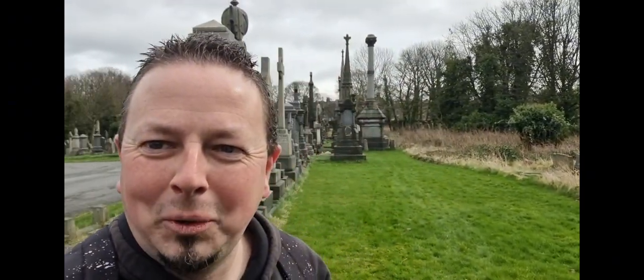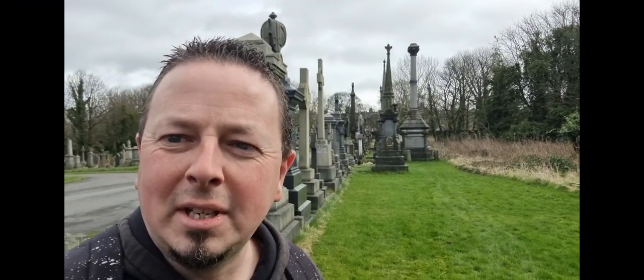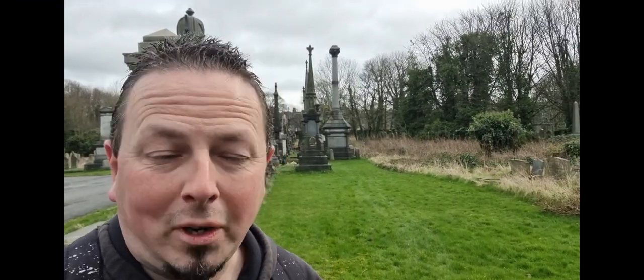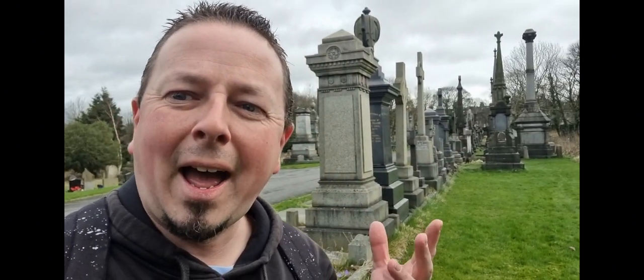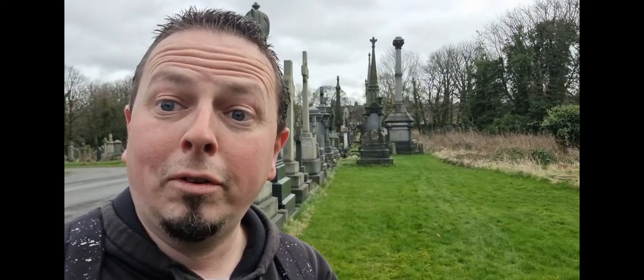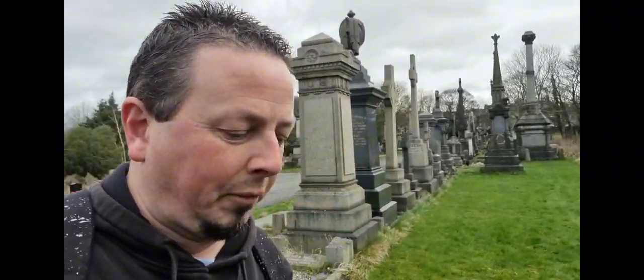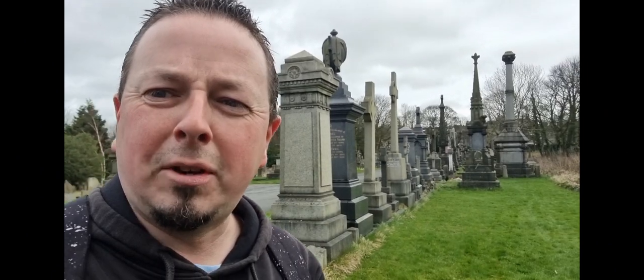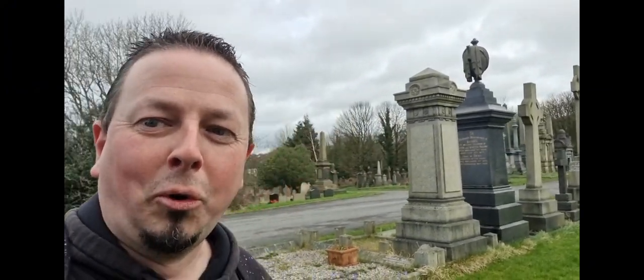Good morning everybody, Matt back with you. It's a bit of a wild and woolly day in Bradford. Today we've come to have a look around Undercliffe Cemetery — we have been here before but quite a long time ago. We've never done a tour of the grounds. This is a Victorian era cemetery that sits on a hill overlooking the city of Bradford. We're going to have a walk around and look at some of the graves here — no specific story to film, just a look at some of the graves of the rich and famous from Bradford's Victorian era.